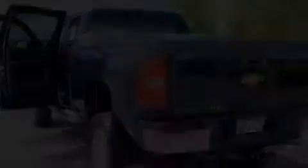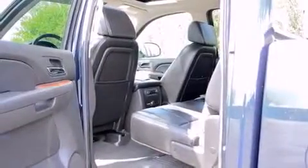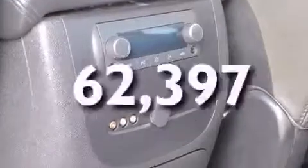Front airbags, an unattended headlight warning chime, air conditioning, a pass-through rear seat, and this vehicle has fewer than 63,000 miles on the odometer.